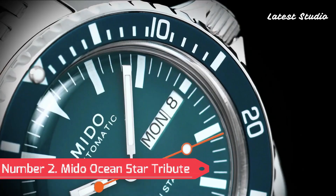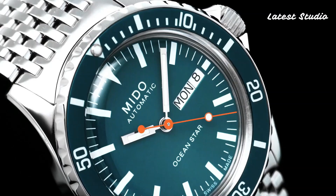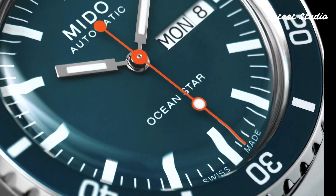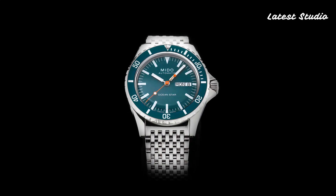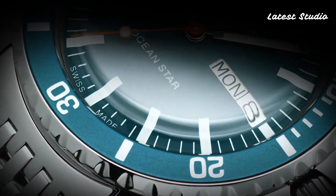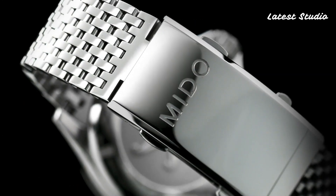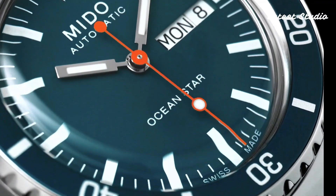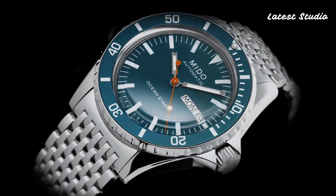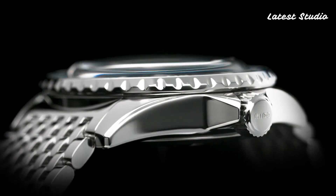Number 2: Mido Ocean Star Tribute. It pays homage to its predecessor, offering a compact casing with a retro aesthetic. At 40.5 mm in diameter, it exudes authenticity compared to the standard model. The bezel and casing, both unique and finely polished, avoid scratches at all costs. The brilliant blue bezel and dial infuse this timepiece with a distinct personality, complemented by the orange second hand. Rectangular markings on the dial and bezel, along with paddle-style hands, create a design that bridges the past and the present seamlessly. With Mido's Caliber 80 movement, the Ocean Star Tribute delivers precise Swiss craftsmanship.